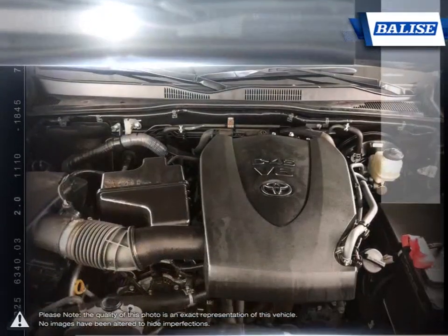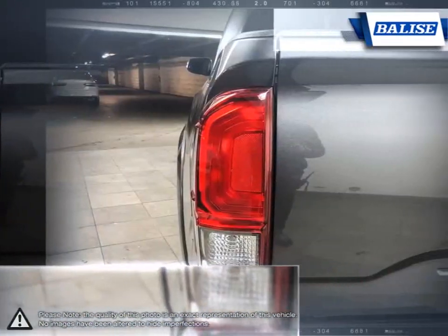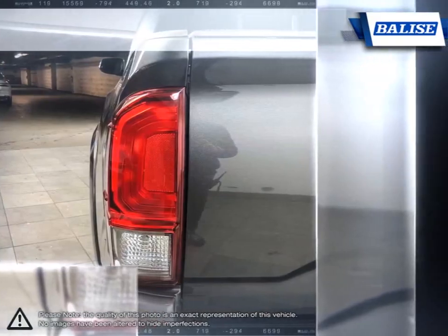With a well-laid-out cabin full of convenient features and great off-road skills, the Tacoma provides a truly competitive mid-sized pickup.